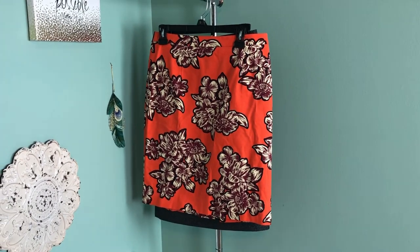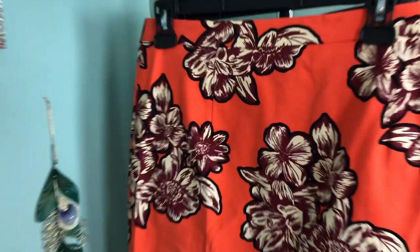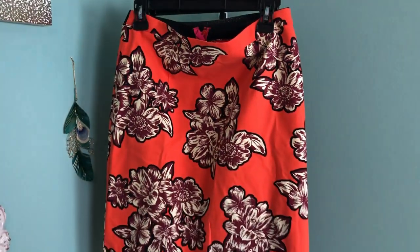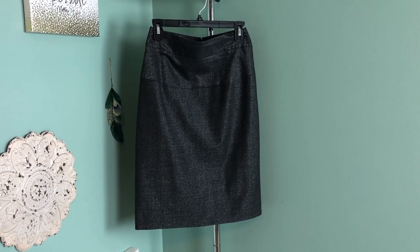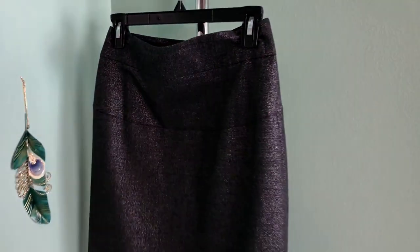This is the item I was most excited to find: a Maeve by Anthropologie orange, maroon, and white floral skirt — I just love it. This is the second-to-newest Maeve tag; the newest one says 'Maeve for Anthropologie.' I think it's a great skirt for work or anything — very versatile and will be a cute piece for fall. The last clothing piece is a basic Theory skirt with a little silver shimmer. It's an older Theory tag but I think somebody would love this for work and I didn't pay much for it.